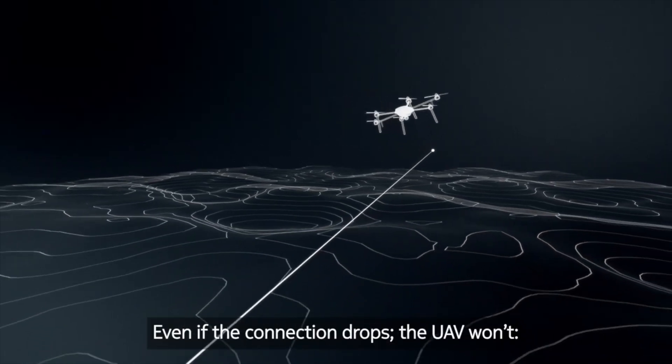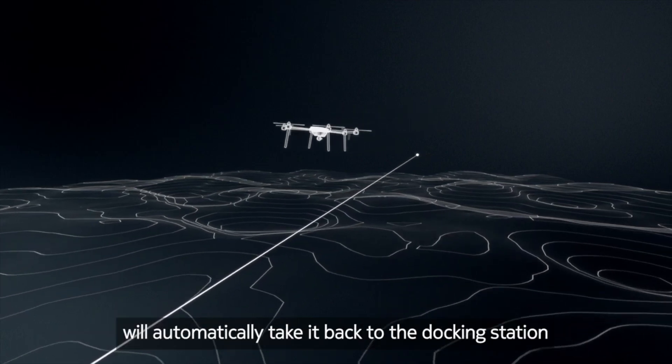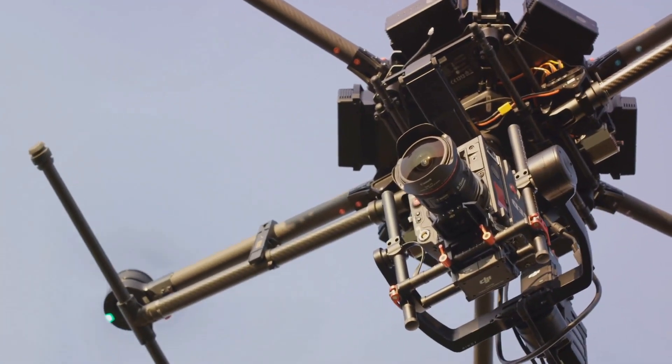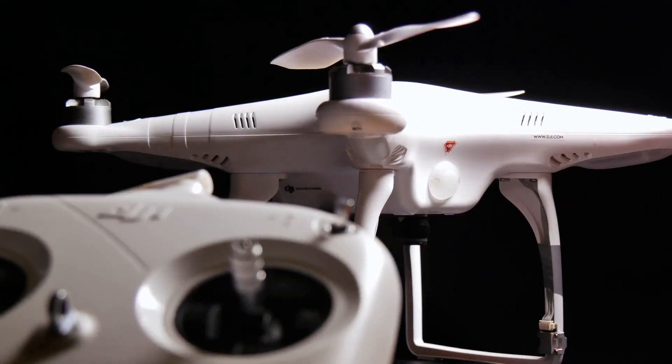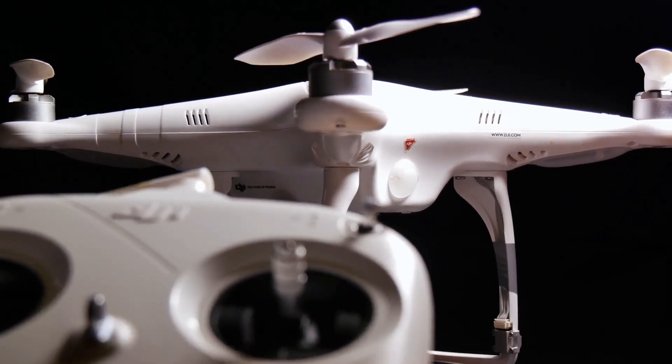Now, let's talk camera. The Nokia drone features a dual-gimbal camera module with RGB lighting and a thermal camera. This means you can capture stunning visuals and thermal images with the same device. It can also integrate other accessories like searchlights and sensors — a versatile tool that can adapt to your needs.